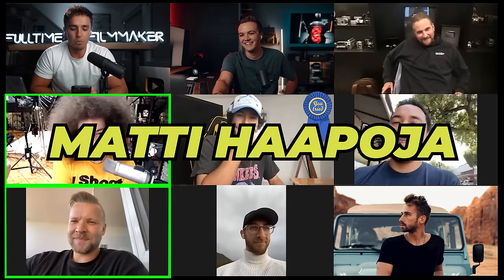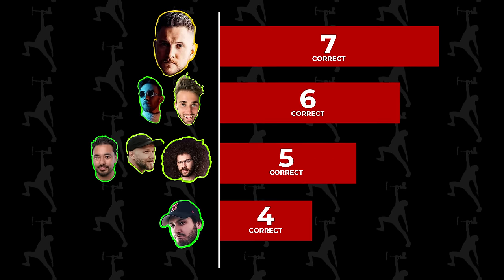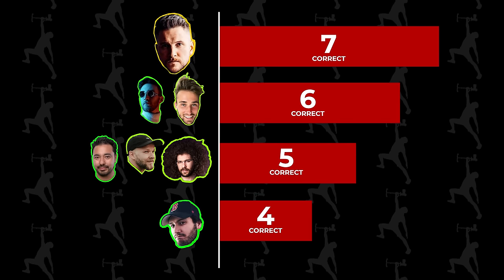In second to last place, or tied for fourth depending on how you look at it, we have a three-way tie with 5 out of 10: Jared Polin, Matty Hapoya, and Armando Ferreira. Out of our top three, who took the cake? Drum roll please. Our winner of the $10,000 and bragging rights for life as the luckiest guesser of our Spot the Difference Challenge, with 7 out of 10 — Peter McKinnon! It came down to the last number 10. Both of the Sams got six.